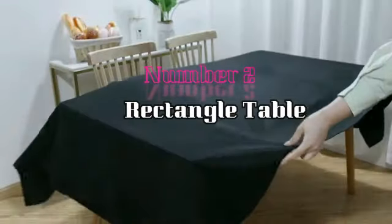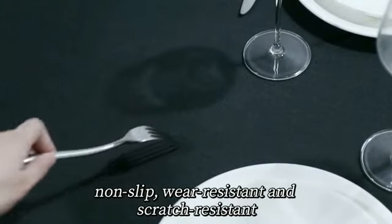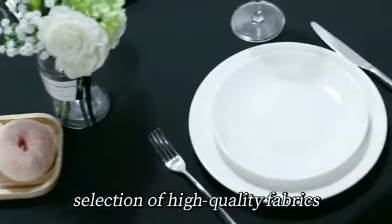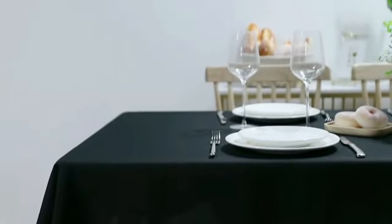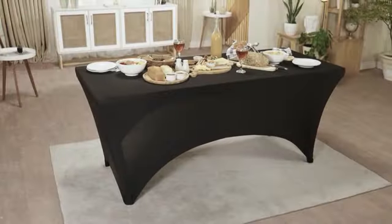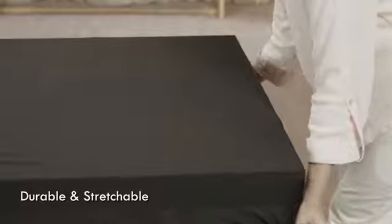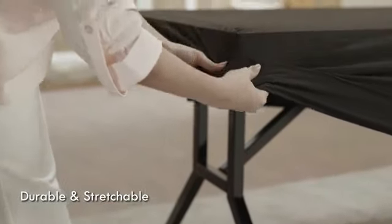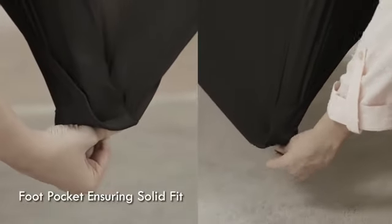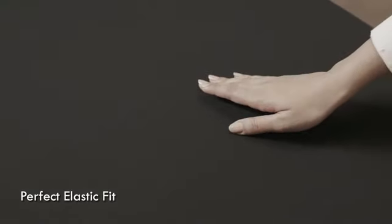Number 2: Rectangle Table Cloth. The Obstel Rectangle Table Cloth is a well-crafted piece designed to elevate your dining experience. Made from high-quality polyester material, this tablecloth in soothing navy blue adds elegance to any setting. Measuring 102 inches in length and 60 inches in width, it is perfectly sized for most standard dining tables, providing a seamless fit and a polished look.